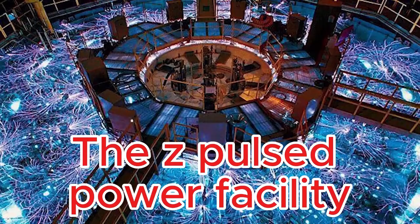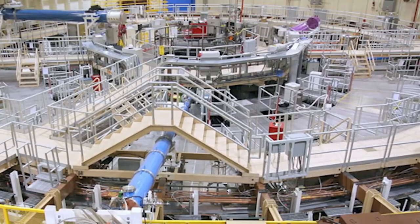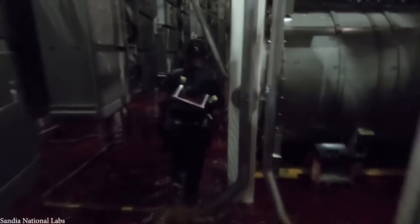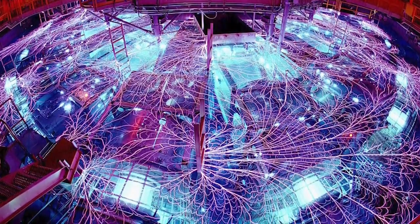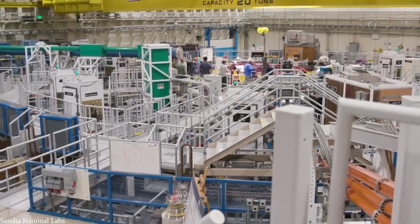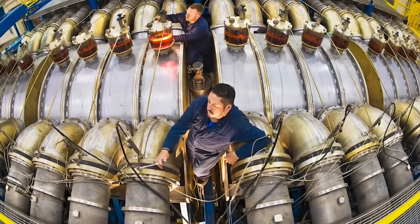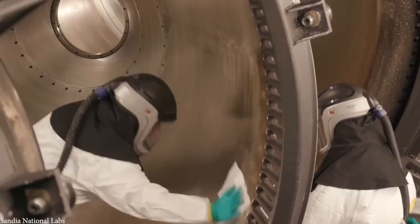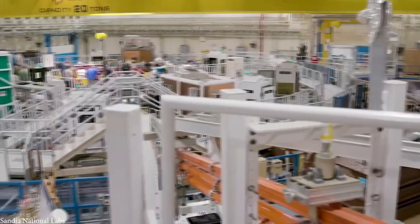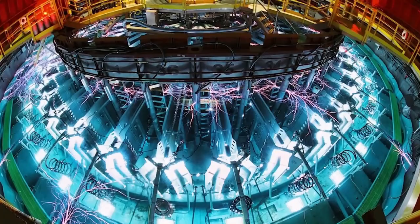Meet the Z Machine — the most powerful X-ray generator on Earth. Built at Sandia National Laboratories, this giant can hurl objects at extreme speeds and recreate conditions found nowhere else. The Z Machine tests the toughest materials, helping engineers design tools that survive heat, pressure, and extreme environments. It also models nuclear weapons, improves reactor designs, and fuels breakthroughs in energy research. From drill bits that dig deeper to molds that resist scorching heat, its impact reaches industries worldwide.